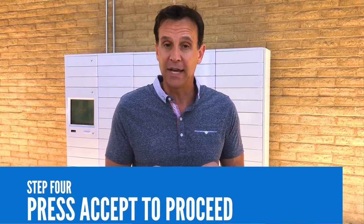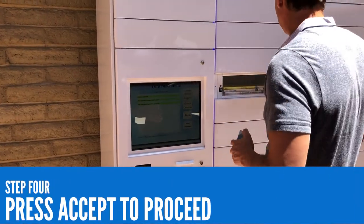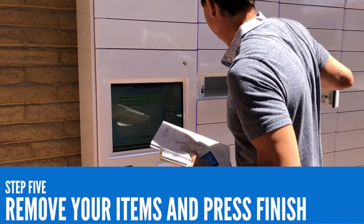Once you have inputted your card number and PIN, a list of items securely stored in the locker will be displayed on the screen. Press "Accept" to proceed or "Cancel" to exit. After selecting accept, your listed items will be highlighted in green and the locker door will pop open. You can then remove your items from the locker and press "Finish" on the screen.